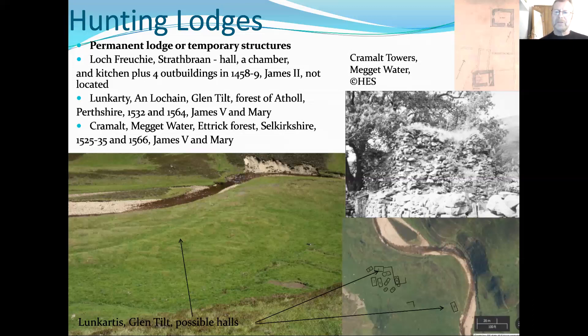There are other kinds of buildings found at hunting sites, sometimes called hunt halls in documents. There's a range of terminology — whether these mean different structural remains we're still trying to understand. These are one kind of thing you may find in hunting locations.